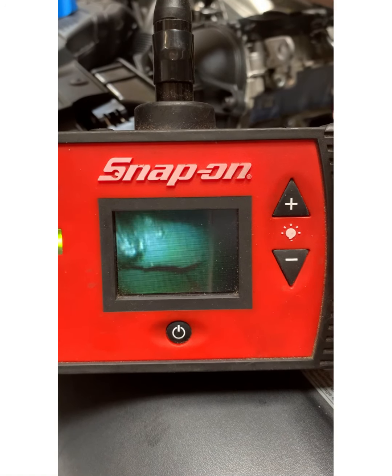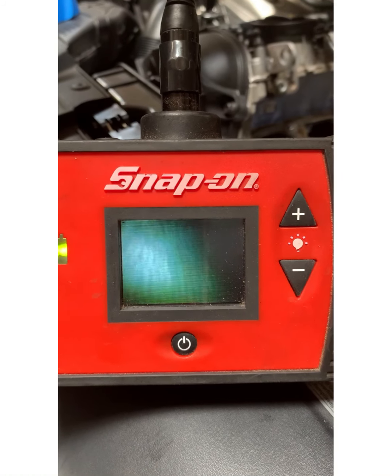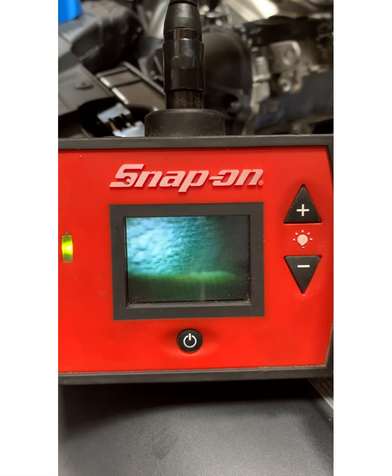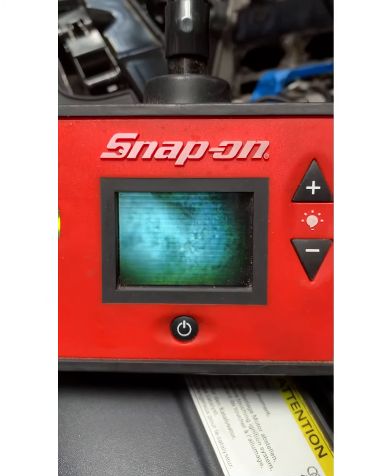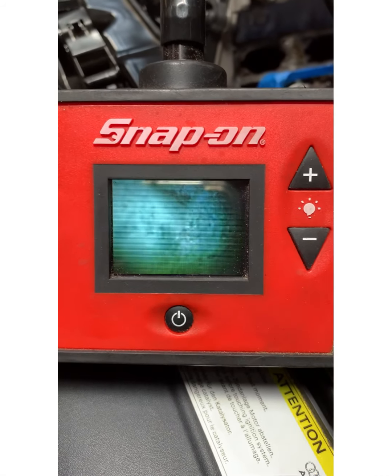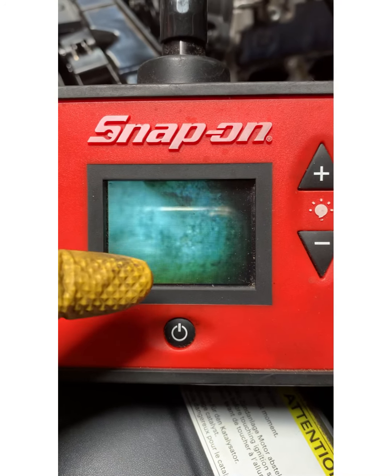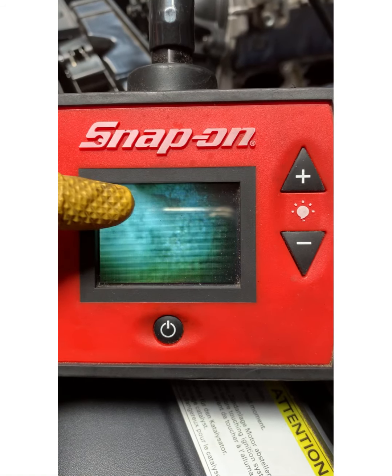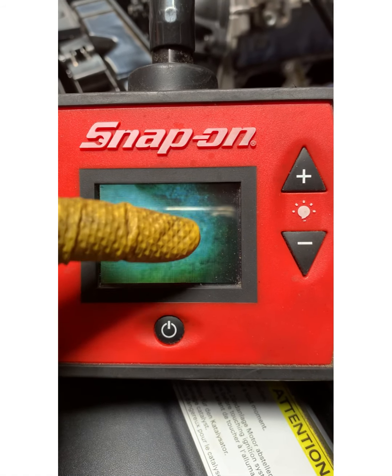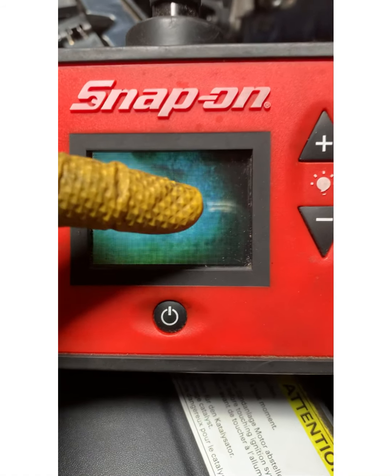You can see the carbon buildup. Moving on to another one — a lot of carbon on the wall. This is cylinder three. This is one of the misfires. You can see on the screen all the carbon buildup. Now you've got a smooth surface here, which is the way the entire valve should be. But you've got this crater-looking surface — that's carbon buildup.